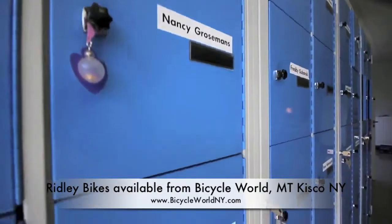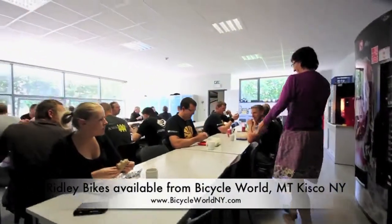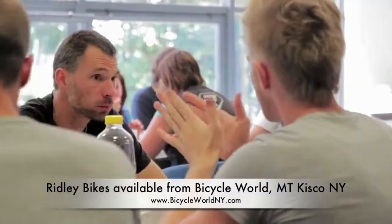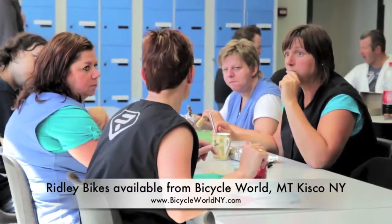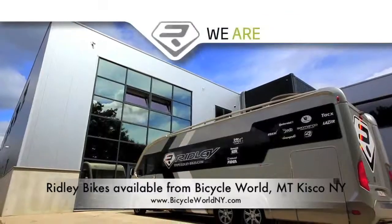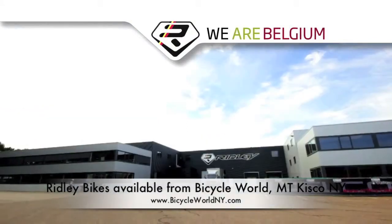In buying a bike from Ridley, you'll have the peace of mind that each and every calculation, shape and design decision has been made and implemented by our passionate staff, following extensive testing, development and scrutiny. Throughout the lifespan of each model, there is continued development, modification and ultimate improvement of the bike. We are Ridley. We are cycling. We are Belgium.